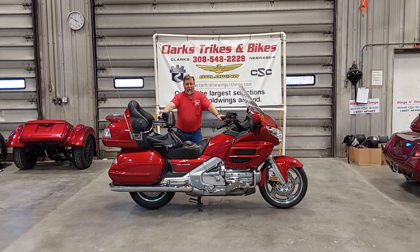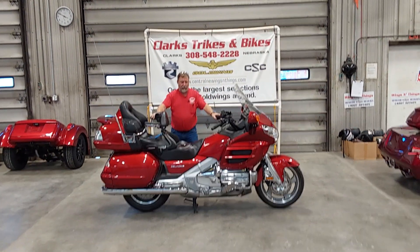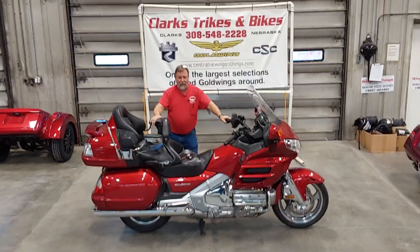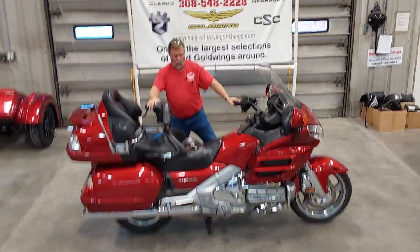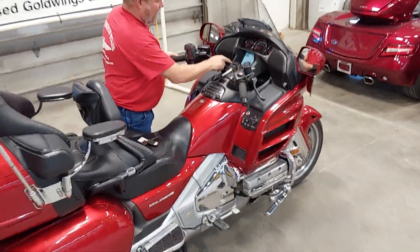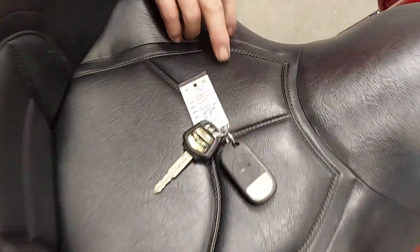Good afternoon everybody and welcome back to Clark Strikes and Bikes, where we're still inside today — a little brisk outside. Got Eric on the camera for us, showing you a 2008 Honda Goldwing GL1800. This is a navigation unit — really a sharp machine. Come on in here Eric with that camera. It is going to be unit number 1591, an '08 Honda Goldwing navigation.